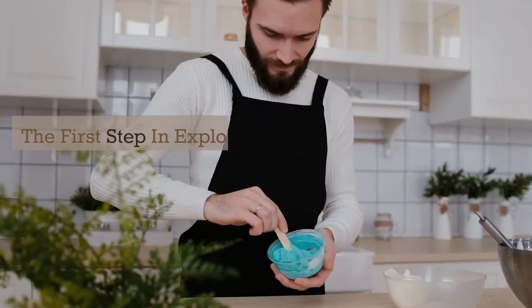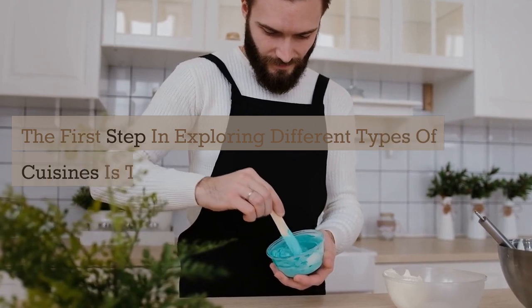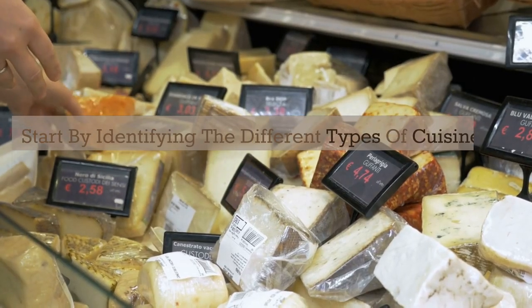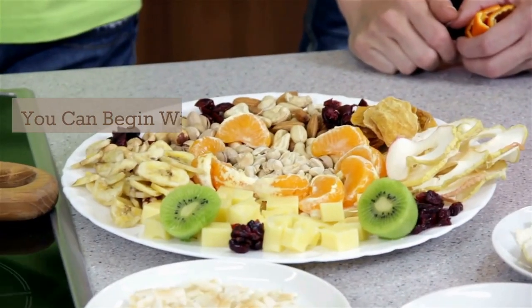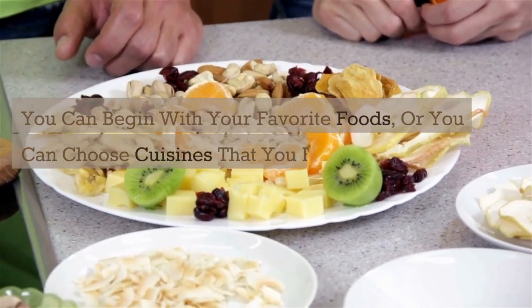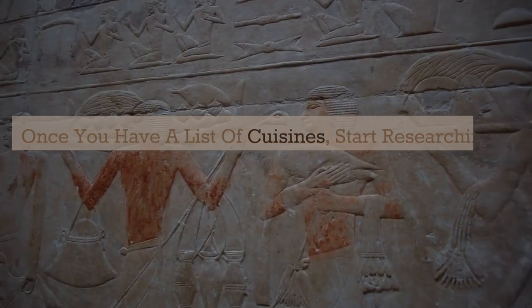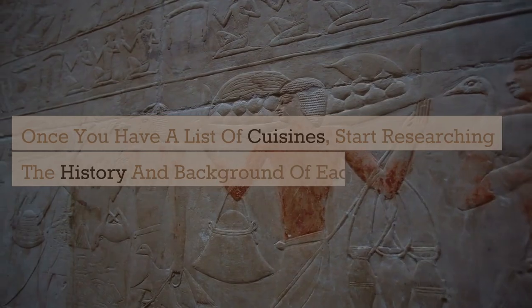The first step in exploring different types of cuisines is to do some research. Start by identifying the different types of cuisines that interest you. You can begin with your favorite foods, or you can choose cuisines that you have never tried before. Once you have a list of cuisines, start researching the history and background of each cuisine.